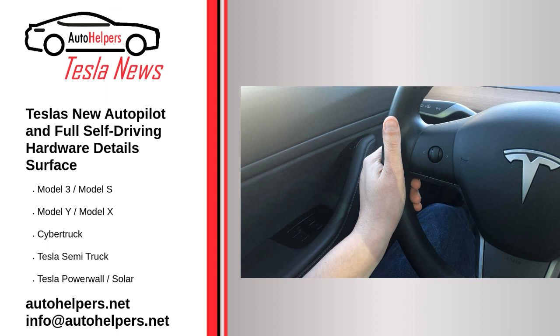Reposted and summarized from Stephen Loveday at InsideEVS.com. My take: Every day we are getting closer and closer to Tesla FSD mission completed.